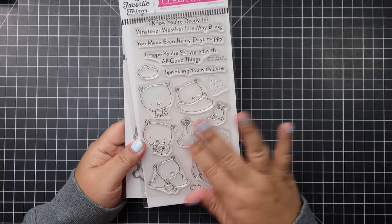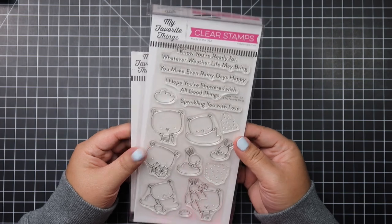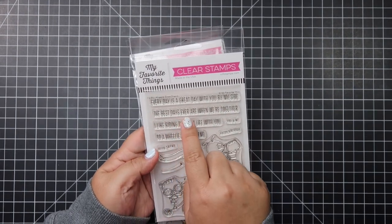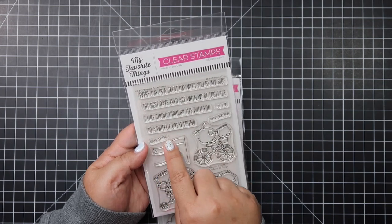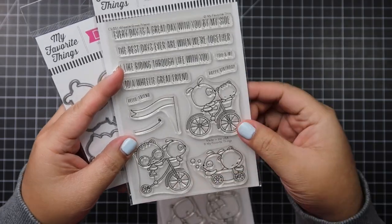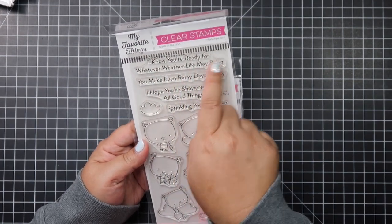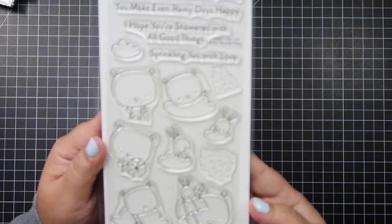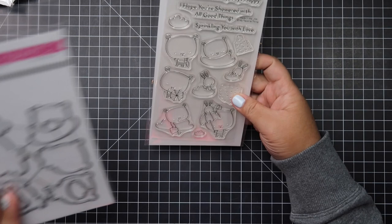Here's another new release I bought from Not Too Shabby — again the cute illustration of the bears. I love coloring bears; it's second nature to me now. The sentiments say: 'Every day is a great day with you by my side,' 'The best days ever are when we're together,' 'I like riding through life with you,' 'You and me,' 'Happy birthday to a really great friend,' and 'Hello friend.' The dies are very detailed too. This set also has sentiments like 'I know you're ready for whatever weather life may bring,' 'Make even rainy days happy,' 'I hope you're showered with all good things,' and 'Sprinkling you with love.' I really love these illustrations, and there are rain patterns you can incorporate into your card.